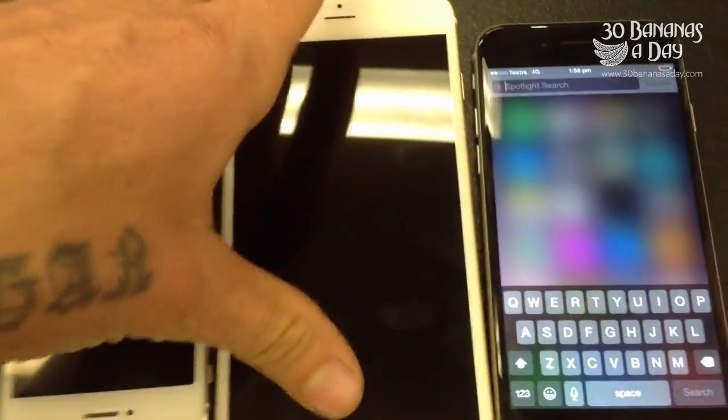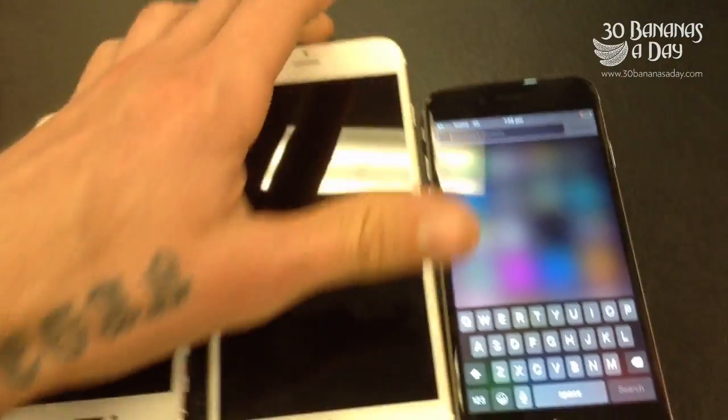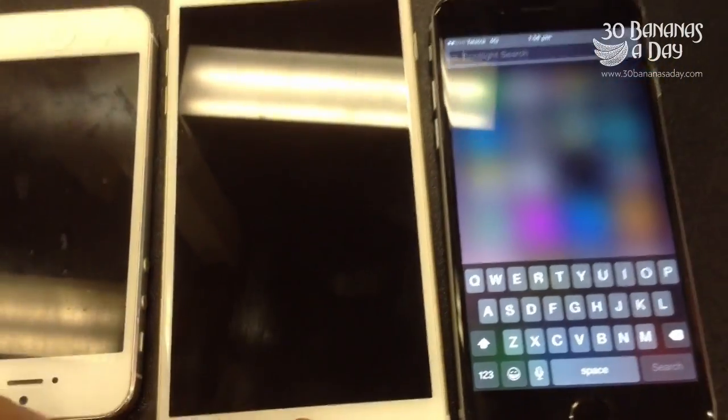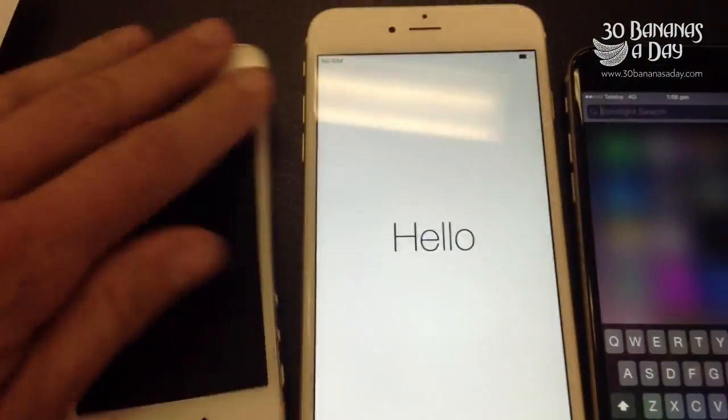iPhone 5S, I'm in the middle with the 6 Plus, and on the right we have the iPhone 6 straight. I think the middle phone, the Plus, is big.